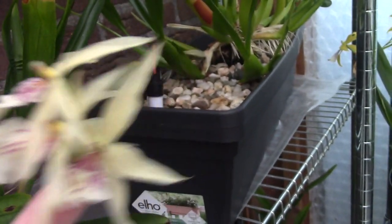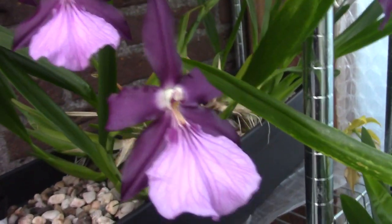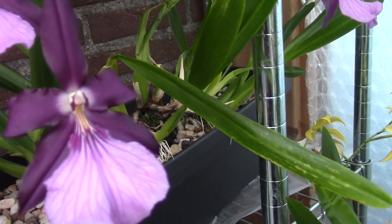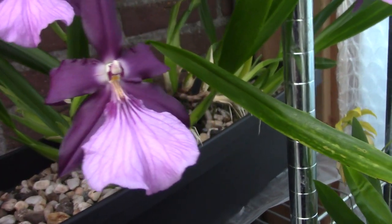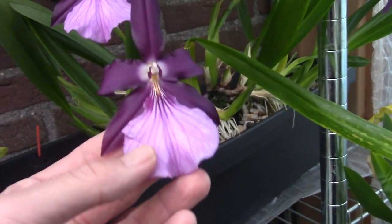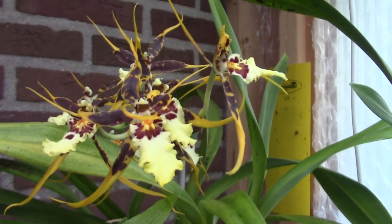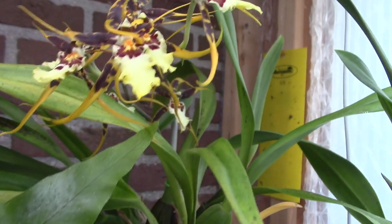Then we have the Mordelliana — this is the variety spectabilis Mordelliana royalty. Beautiful, still here. We already did see this one, but the blooms are still beautiful. Then we go up to this Brassia type — I really like that yellow there and the beautiful spider blooms.